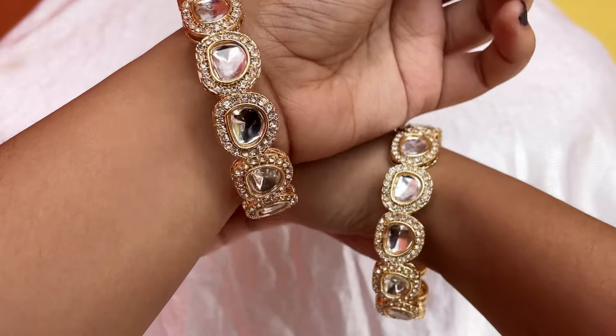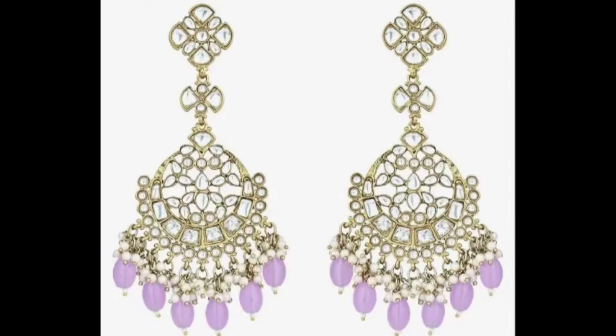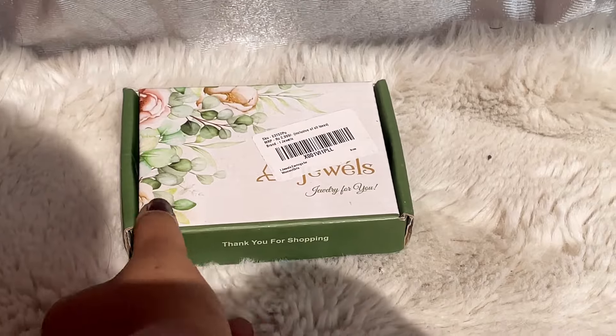The stone quality is very good and the quality of the metal is really good as well. You can style them with sarees, lehengas, and kurti sets. At the price, it's really good.